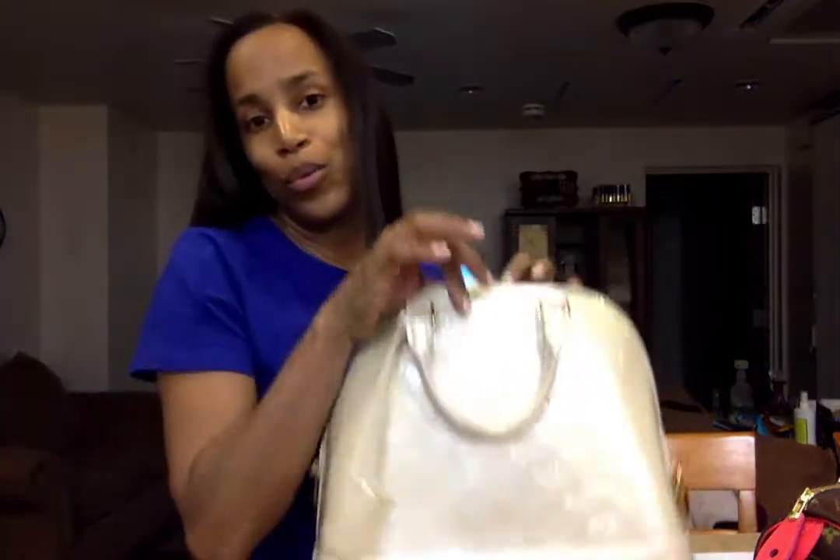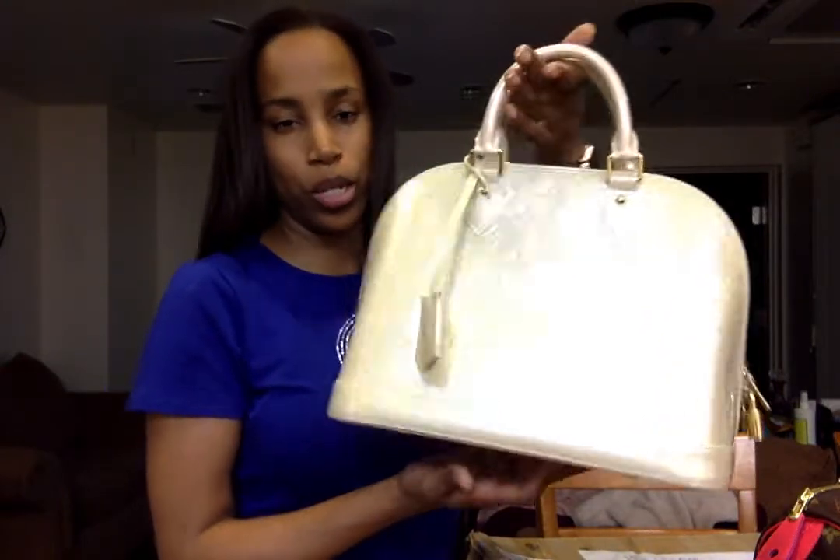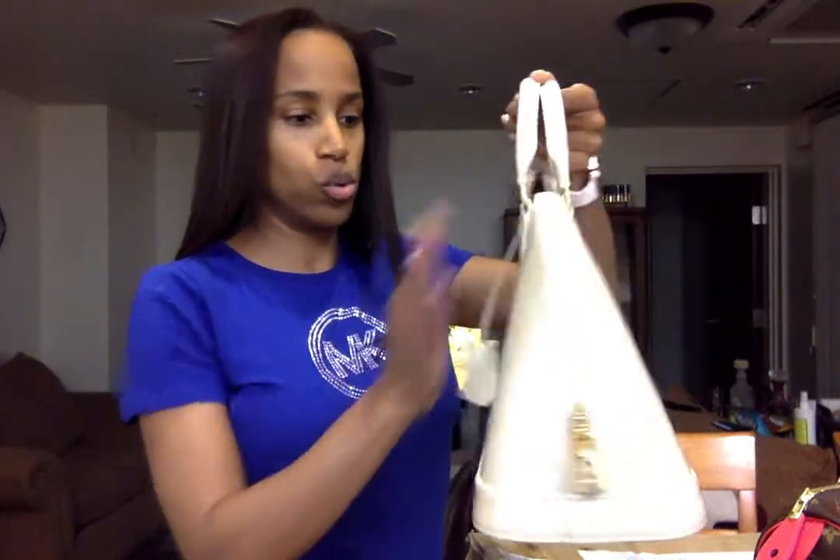I do have one more Alma on layaway with her, so when I get all my Almas I'll post a picture to my Instagram page of my Alma rainbow. It's coming along so far. That Vernis is just gorgeous — it's like a beige and I don't have any beige accessories or SLGs, so I guess I need to get that happening.